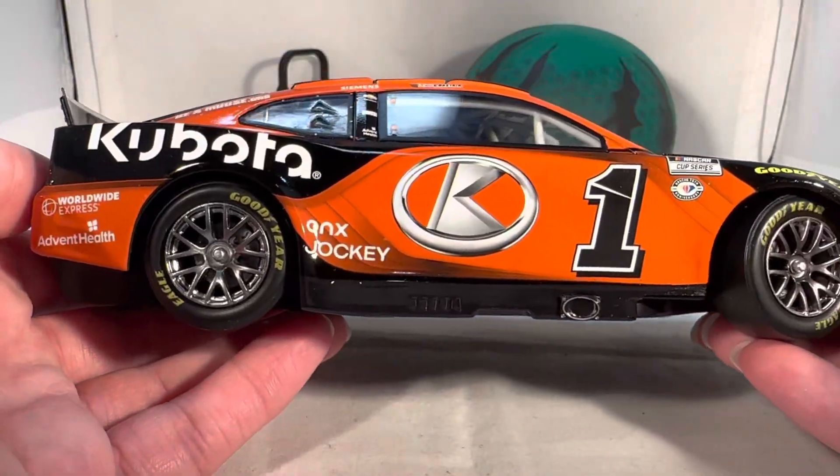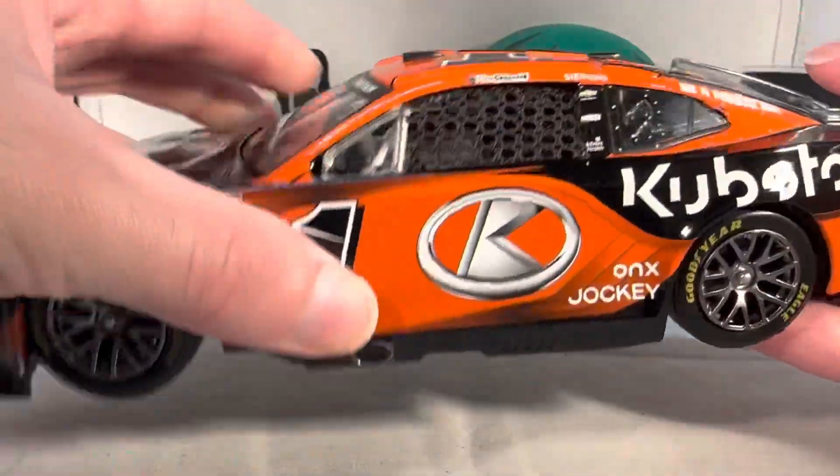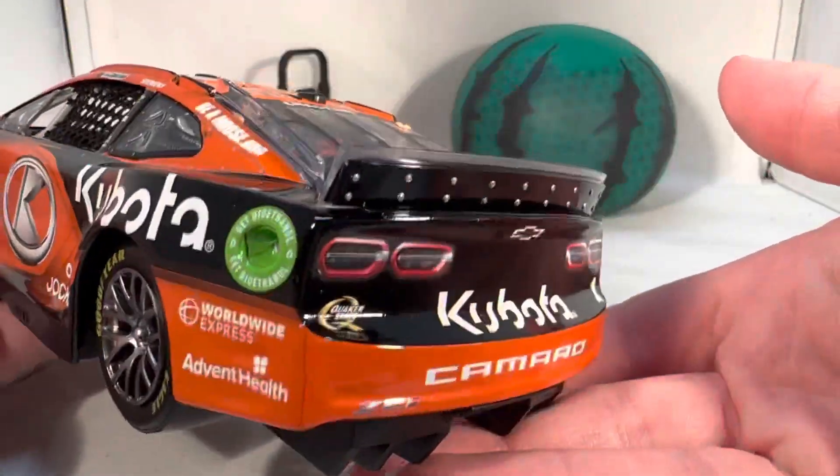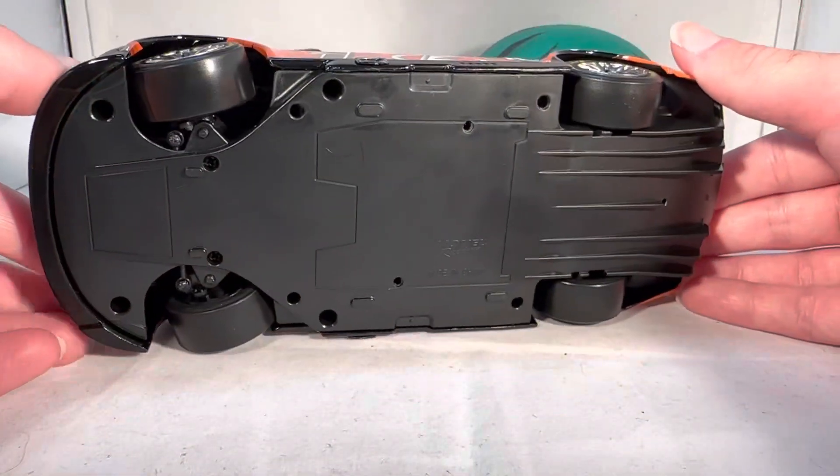Got the same stuff down the other side as usual. Let's take a look under the hood — which it does not want to open at all; we're not taking a look under the hood. No deck lid either. The roof flaps do open — there's the inner side of the car if you want to see that.